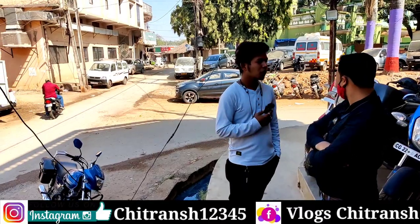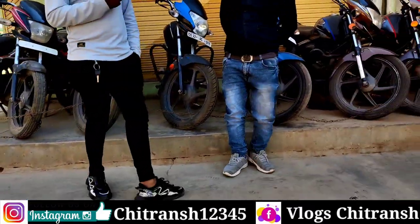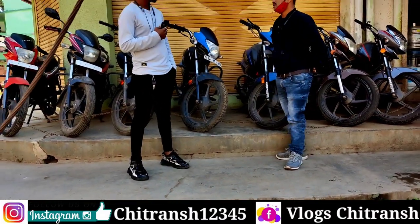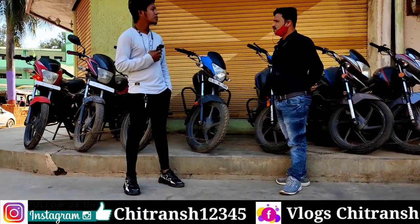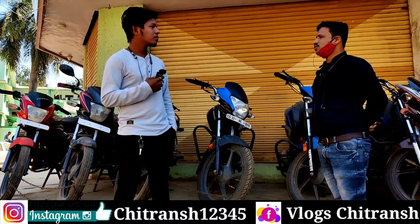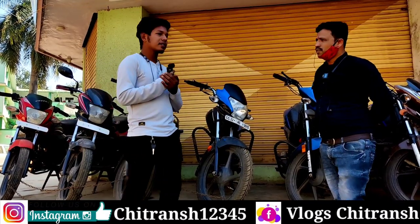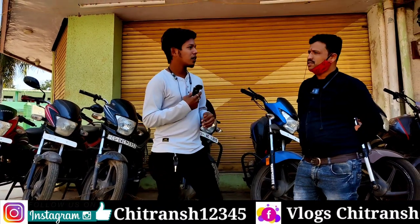Now, which bike is it? Pulsar — also a Pulsar, 2016-17 model. Pulsar 150, in the 45,000 range, 2014 model. Pulsar at 38,000 price. Pulsar 2012 model at 32,000 price. How much do you need to finance? The Pulsar is on the way — 15, 20, 25.